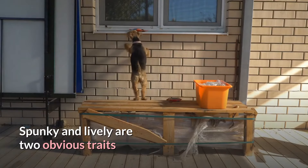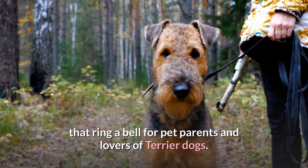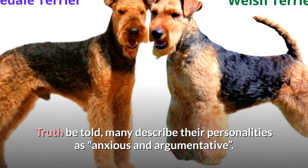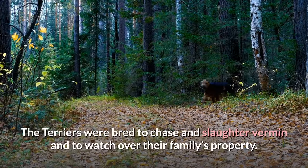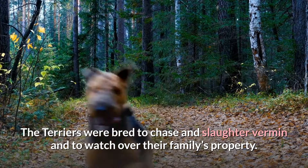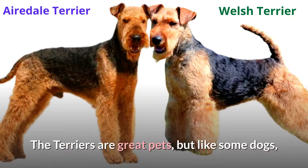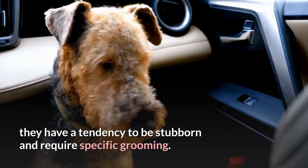Spunky and lively are two obvious traits that ring a bell for pet parents and lovers of terrier dogs. Truth be told, many describe their personalities as anxious and argumentative. The terriers were bred to chase and slaughter vermin and to watch over their family's property. They are great pets but, like some dogs, they have a tendency to be stubborn and require specific grooming.